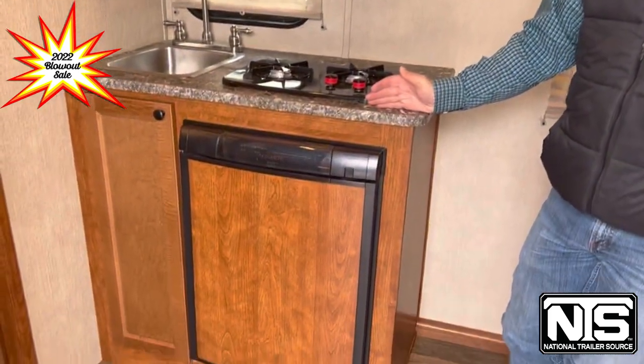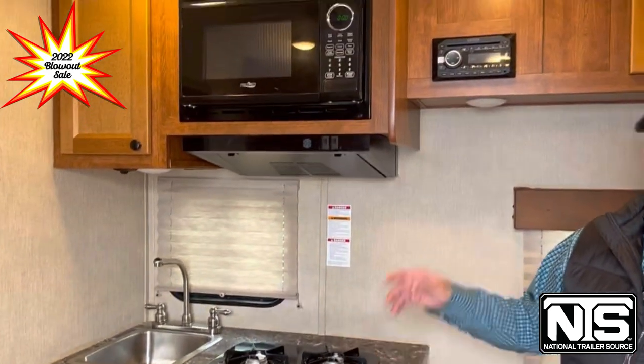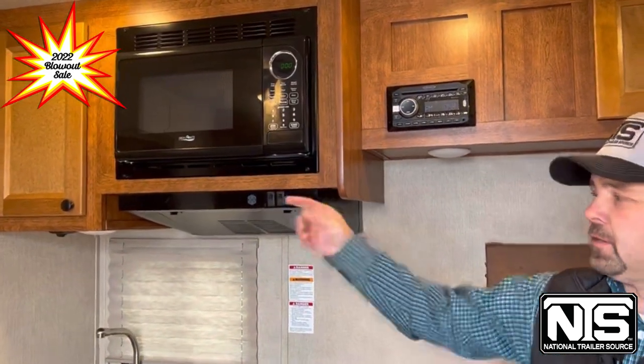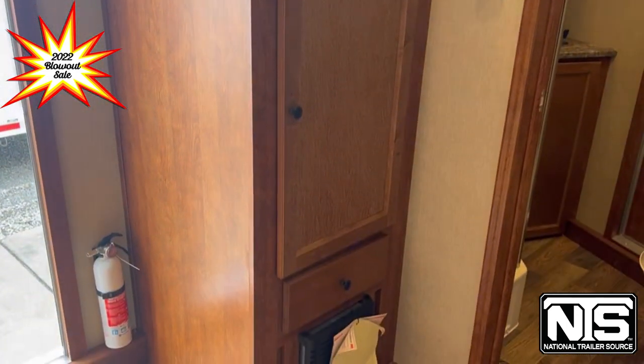Over here around to the kitchen area we've got the 3 cubic foot refrigerator underneath the counter, the cooktop above that with a single sink, and then the microwave with the vent hood, and a little cabinet storage there. Over here on the left side by the entry door we've got your wardrobe closet and a TV just above that.